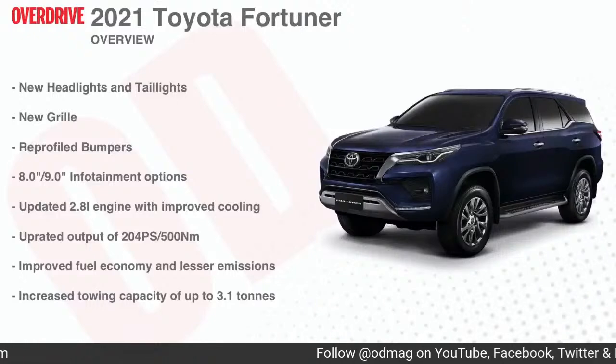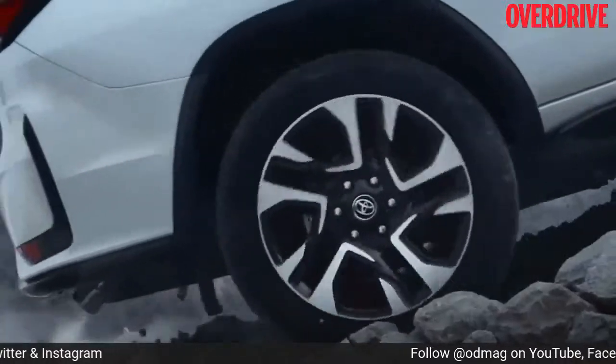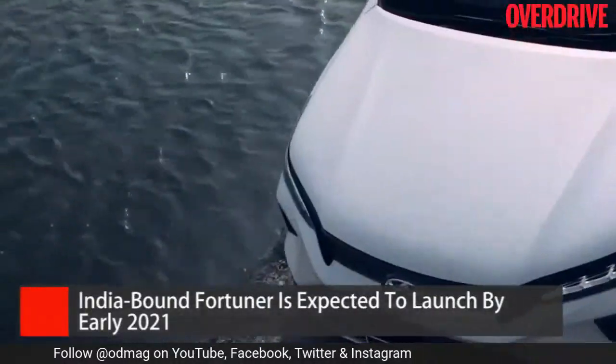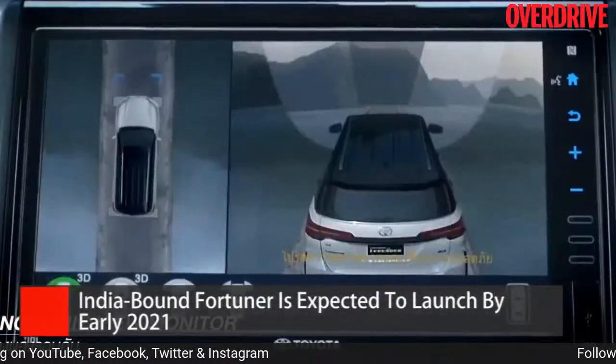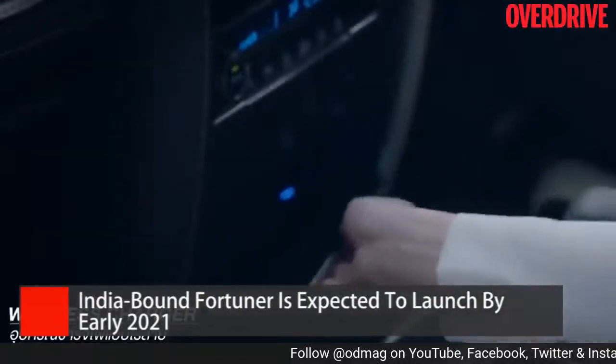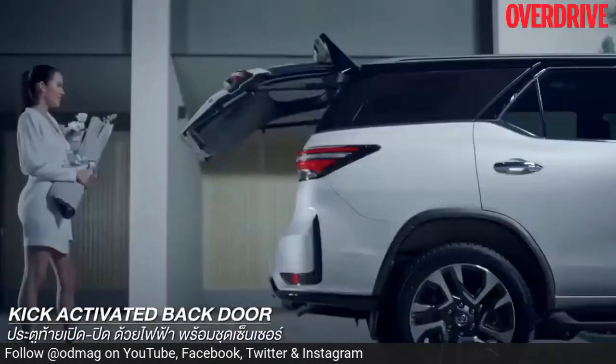When does the new Fortuner come to India? Early 2021 is what we're hearing — Q1 of 2021 is a safe bet. This model will certainly be more expensive than the outgoing car with the host of new features. Whether it's worth it or not is something we'll only be able to tell you once we drive the car. But as of now, the update looks good and the equipment upgrade also looks good — something worth waiting for.